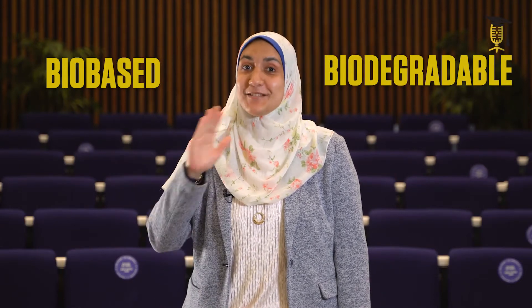The alternative to these petroleum-based plastics has to be completely bio-based and biodegradable. And this is my work: the production of bioplastics from bacteria.